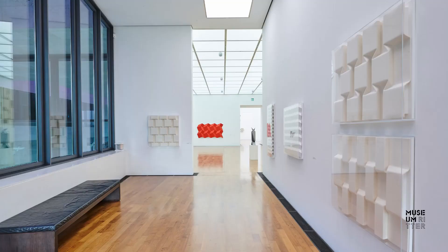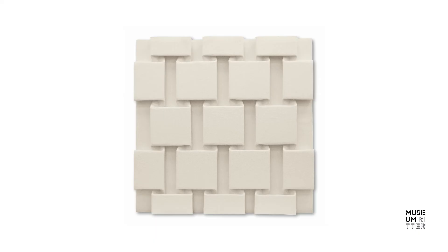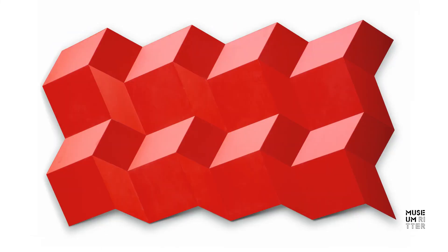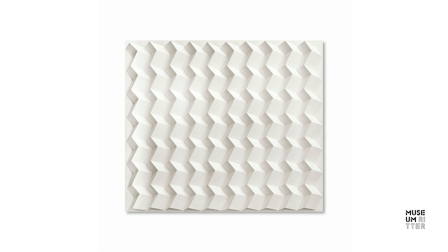Peter Weber's most recent group of works are the so-called open fold states. They consist of felt, very heavy watercolor board, or steel. In these relief-like fold states, a precise moment appears to be frozen — the moment that regularly arises during a folding process just before the material is pressed back into a flat surface.